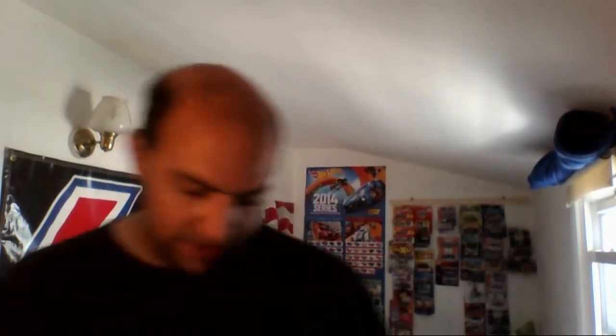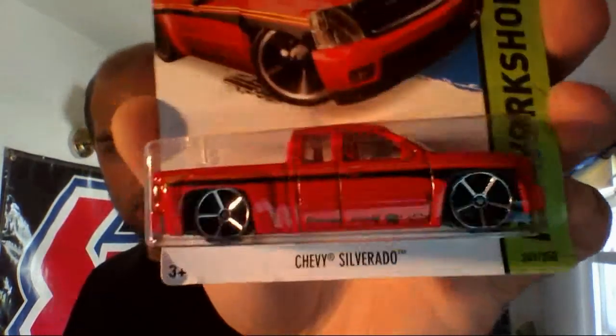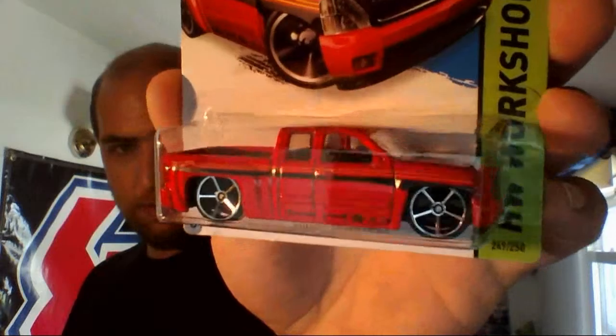First off we have the red Silverado that will most likely eventually be ending up on the display rack over there.